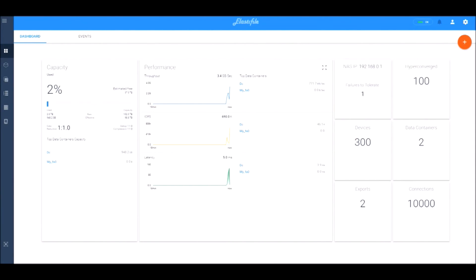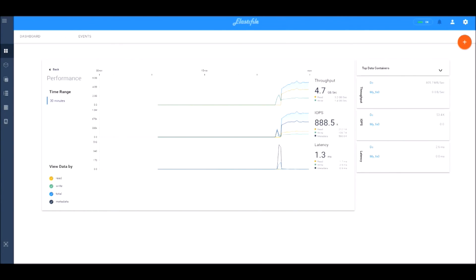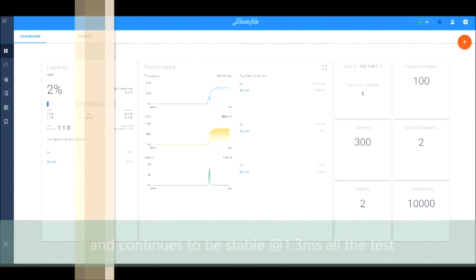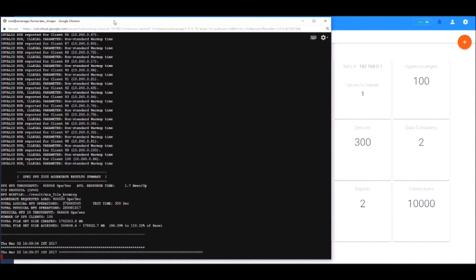We see 100 nodes, and then in a few seconds we see the load starting to kick in. Now we see a constant 888K IOPS. This is a specific file system benchmark that has two-thirds metadata operations and one-third data operations — roughly 20% read, 10% write, and the rest metadata. As you see, this is very, very stable over the entire test. The average latency was 1.3 milliseconds at full load.